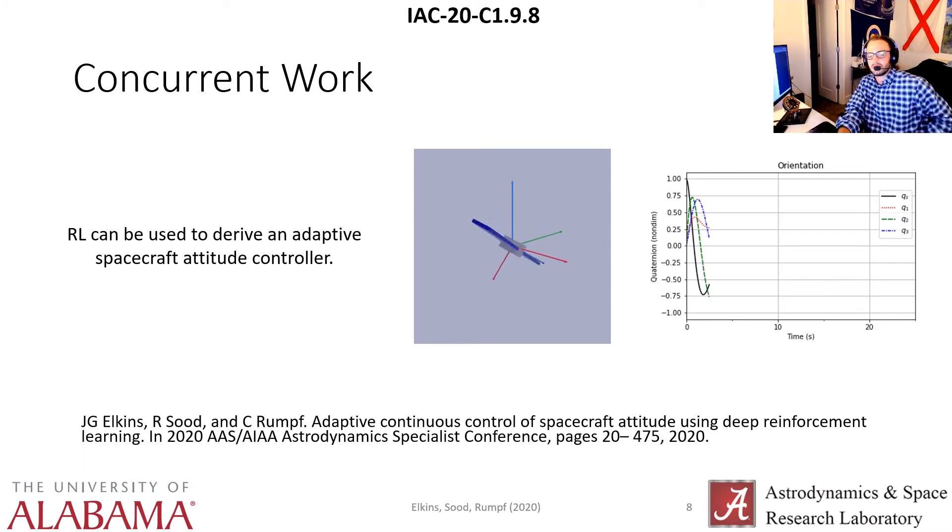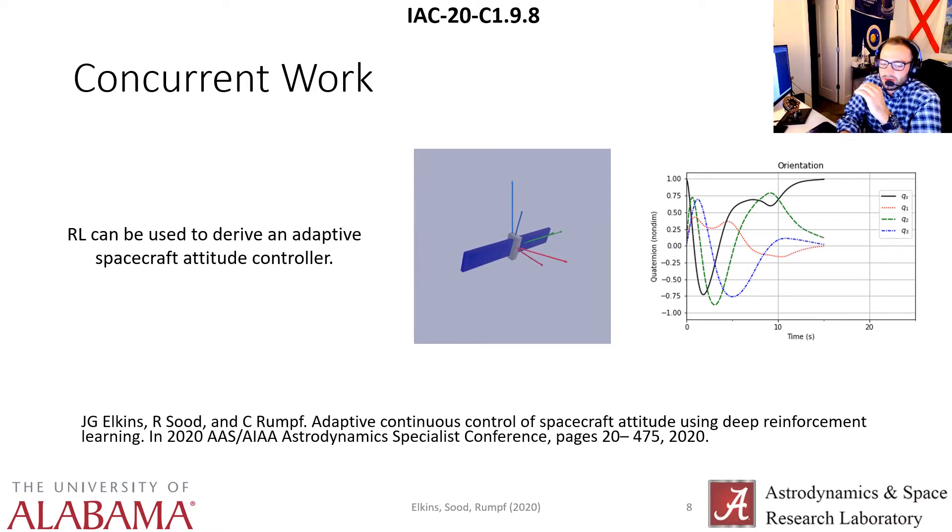Some concurrent work that we did — we showed this at the 2020 Astrodynamics Specialist Conference in Lake Tahoe last month. We showed that reinforcement learning can be used to derive a spacecraft attitude controller that's really adaptive, and we showed that the policy was able to generalize to disturbance torques that it hadn't seen during training. This is a real-time GIF render of a de-tumble environment that the agent actually didn't see during training — very interesting concurrent work done in concordance with this work. I encourage you to check that out if this is interesting to you.